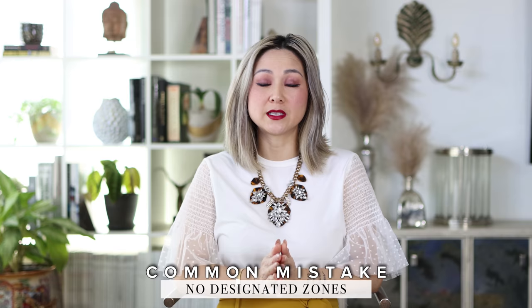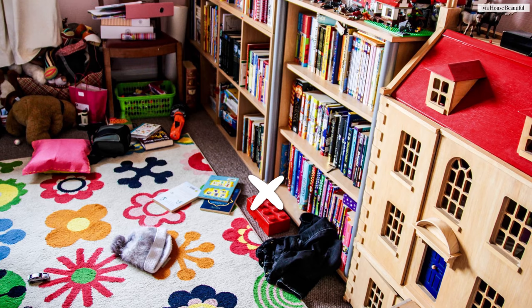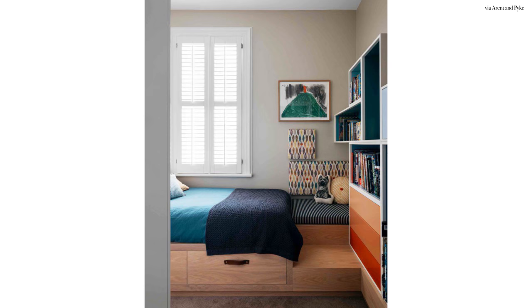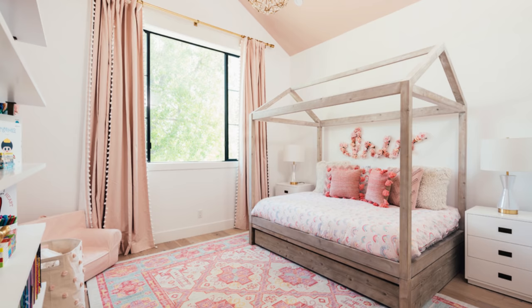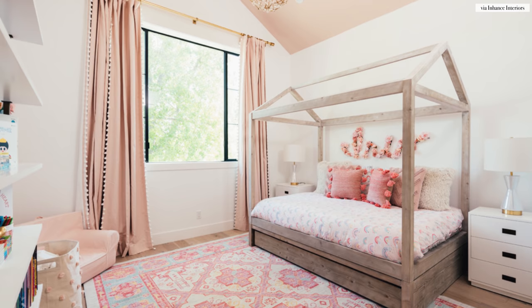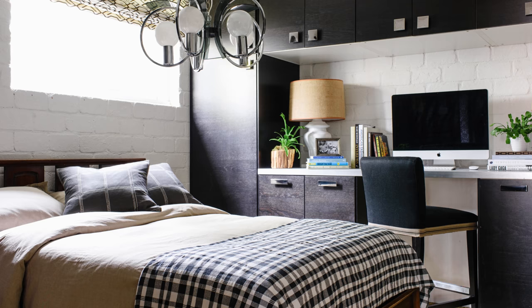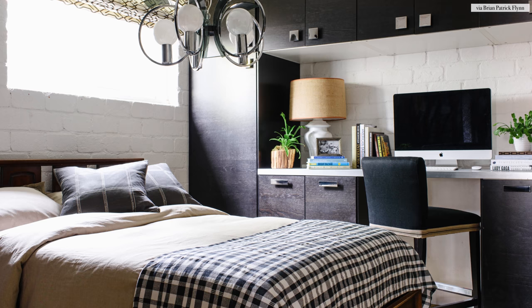Another design mistake I see made is no designation of zones. Kids tend to run amok and use the entire room as their play area with no distinction between sleep, play, and study. It's up to you as a parent to help define these key zones. If you don't compartmentalize different functions for specific walls and areas, the entire room can get pretty chaotic and cluttered fast. Keep storage compartments and bookshelves close to their desk area and away from the bed. Sometimes kids' rooms are small and little zones aren't feasible — in that case, use all that vertical wall space to designate zones like study, sleep, and play.